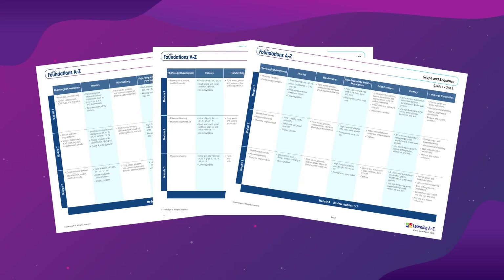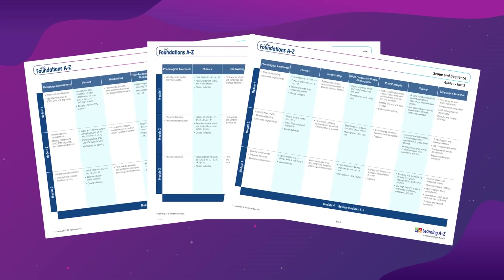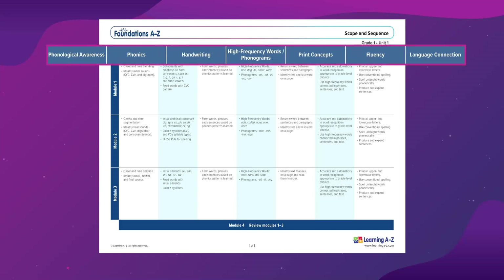Delivered with a consistent instructional scope and sequence from kindergarten through fifth grade, Foundations A to Z supports all foundational skills critical to literacy success.